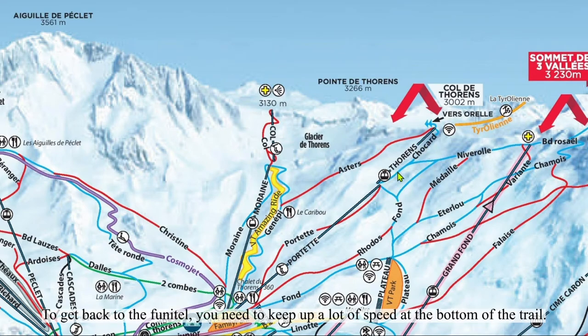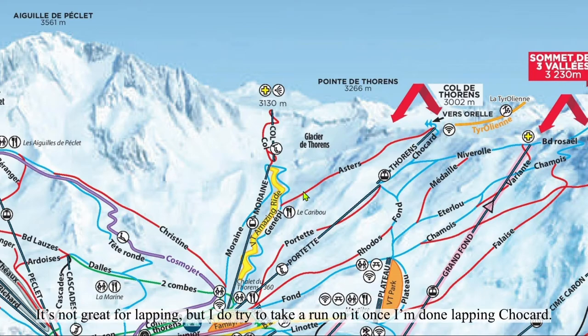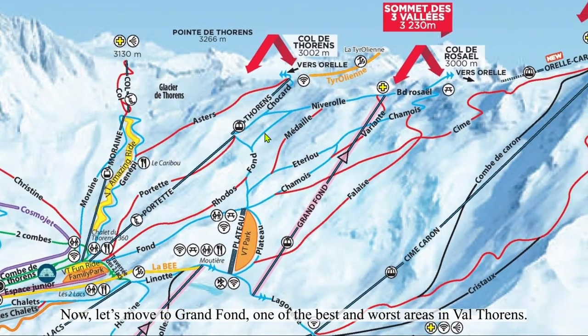To get back to the Finetto, you need to keep a lot of speed at the bottom of the trail. Astor's is one of the most forgotten runs in Val Thorens. It's not great for lapping, but I do try to take a run on it once I'm done lapping Chocard. Now, let's move to Grand Fond, one of the best and worst areas in Val Thorens.